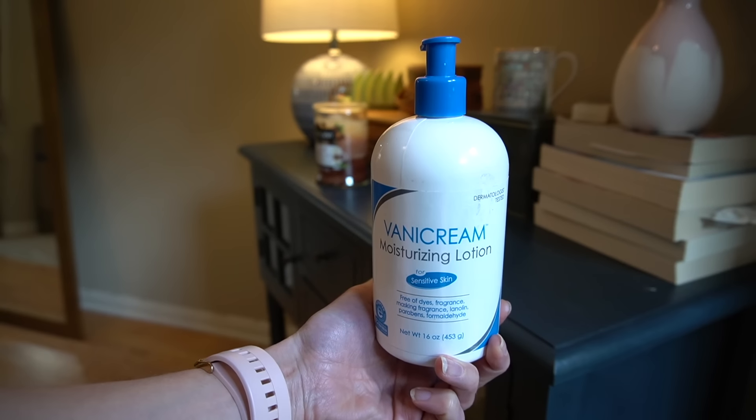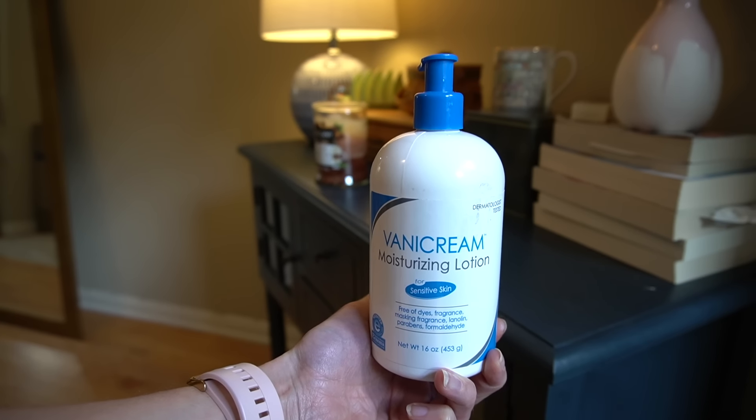If you're in the throes of heat rash right now, you'll recall from videos on miliaria that you want a lightweight hydrating moisturizer to soothe the skin without further contributing to blockage of sweat, which is the root cause of heat rash. All five of these are fragrance-free. Vanicream is a go-to recommendation for anyone dealing with skin problems because as a brand they leave out common irritants and skin allergens.